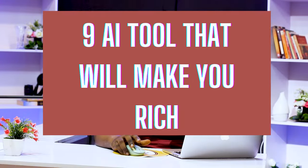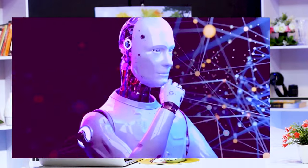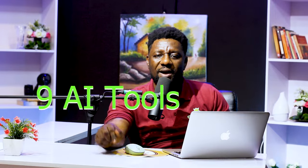Whatever you're selling — a course, an affiliate link, a YouTube channel, or you're a freelancer — you need to get to people, and the best way to do that is going viral. You have about two options in the world of AI: either you adopt it or you get left behind. Most AIs that pop up aren't world-changers, but today I'm going to show you the nine most powerful AIs that can make you money immediately.